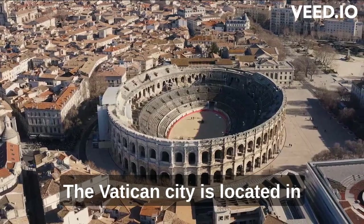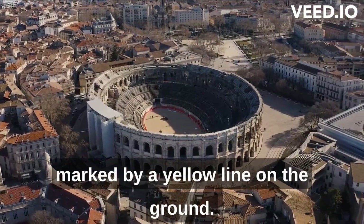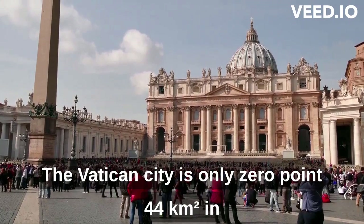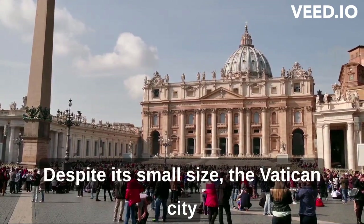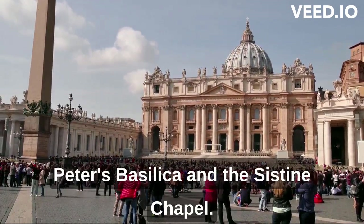The Vatican City is located in the heart of Rome, Italy. It is surrounded by walls, and its boundaries are marked by a yellow line on the ground. The Vatican City is only 0.44 square kilometers in size, which makes it the smallest country in the world, both in terms of area and population. Despite its small size, the Vatican City is home to some of the most famous landmarks in the world, including St. Peter's Basilica and the Sistine Chapel.